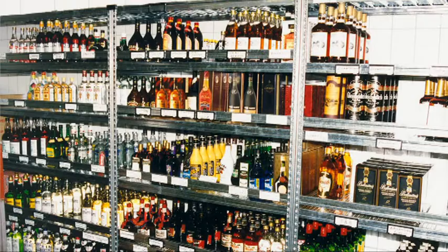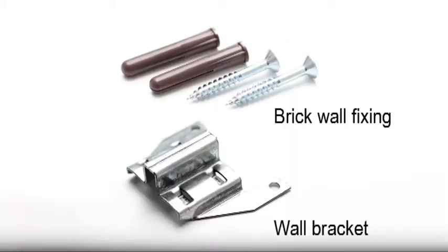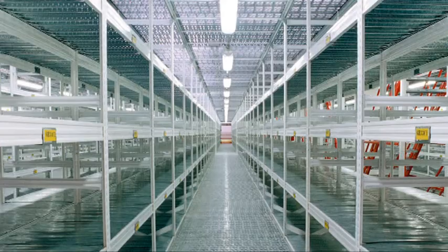For additional safety and sturdiness, Supershelf assemblies are designed to be fixed to the floor with the appropriate floor fixings, or to the wall using bespoke wall fixing brackets. Runs of shelving can also be joined back to back with each other.